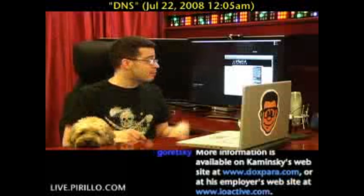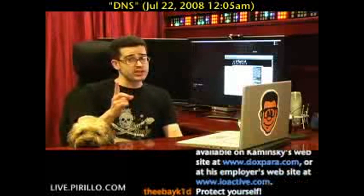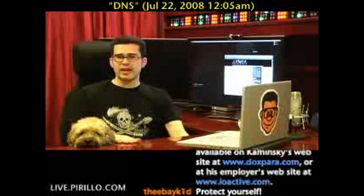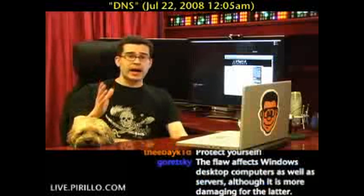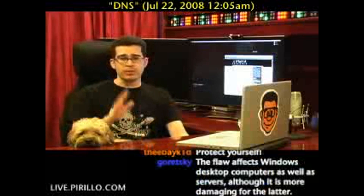Link people to DoxPara.com to run the test, and then link them to OpenDNS.com — it's a free service. I've talked about it forever. I've got to thank Dan — he's apparently a local Seattleite. I'd love to meet up with him for coffee if he happens to catch this. So get the word out. Don't link to me necessarily; link to these guys because they've got the full scoop. I'm just a messenger.